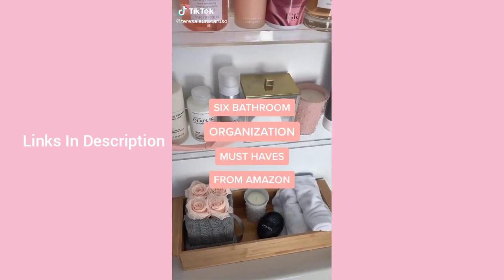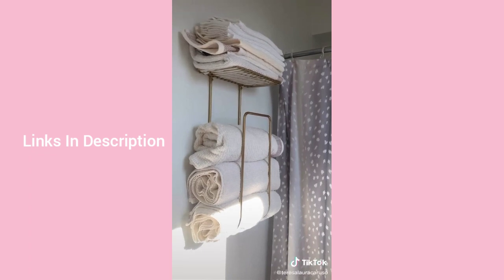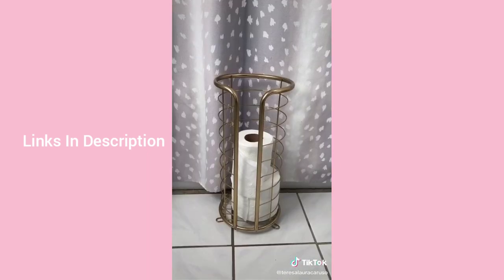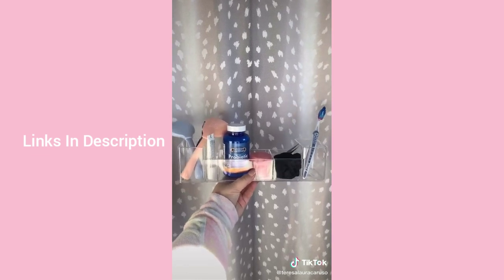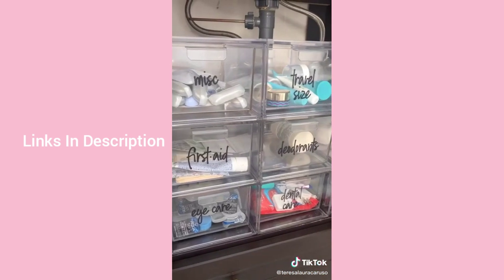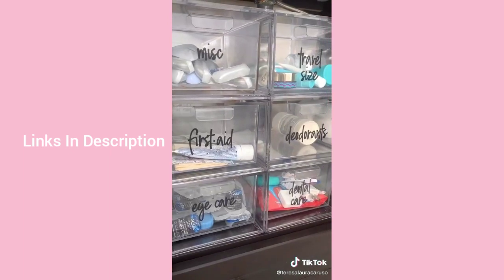Six bathroom organization must-haves for small spaces: a towel rack if you don't have closets for towels. A bamboo tray that fits on top of your toilet for extra towels, candles, or decor. A gold toilet paper holder. A clear organizer for your medicine cabinet. Clear shelves for extra products. And stackable labeled drawers under your bathroom cabinet for all your essentials.